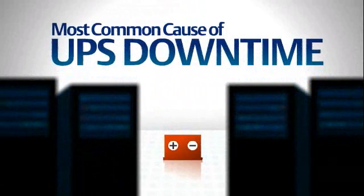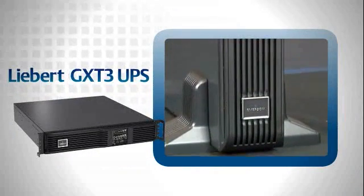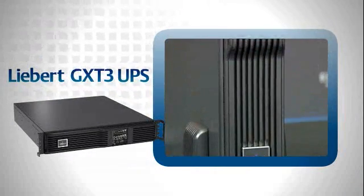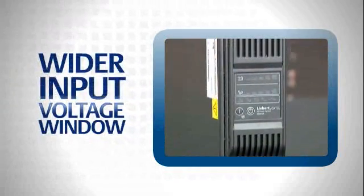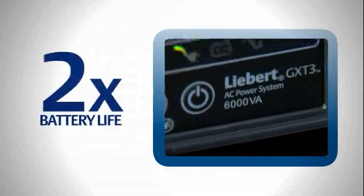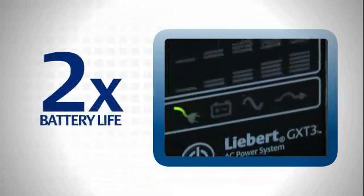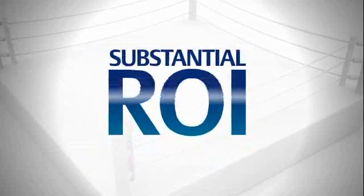The first step in improving IT system reliability is to achieve greater battery reliability and longer life. IT managers who use line interactive UPS systems for business-critical operations will benefit by converting to the Liebert GXT3. It has a wider input voltage window than competitive models, reducing battery wear and extending life. In fact, this UPS offers about twice the reliability of the typical line interactive UPS system.